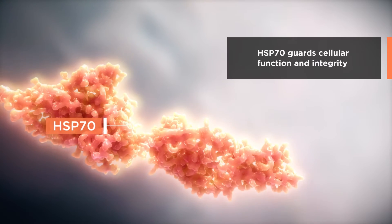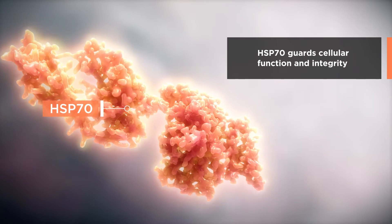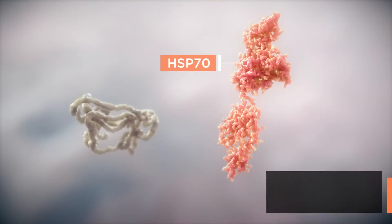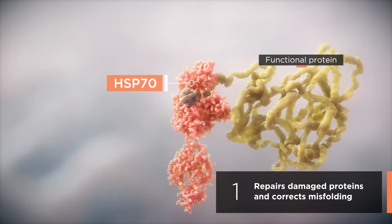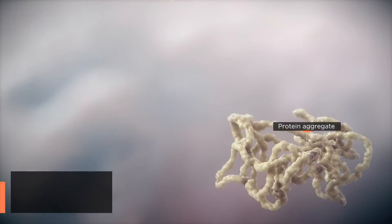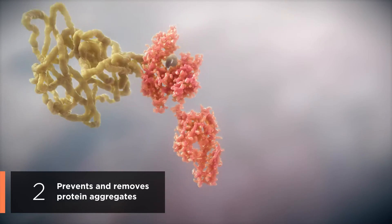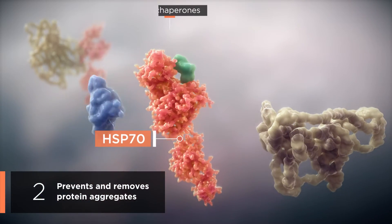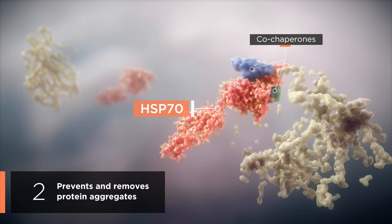Hsp70 guards cellular function and integrity during the heat shock response through three key mechanisms. First, it repairs and refolds damaged proteins and corrects misfolding, allowing proteins to perform their normal functions. Second, it prevents protein aggregation or corrects protein folding, or alternatively facilitates degradation of the aggregates with the help of co-chaperones.